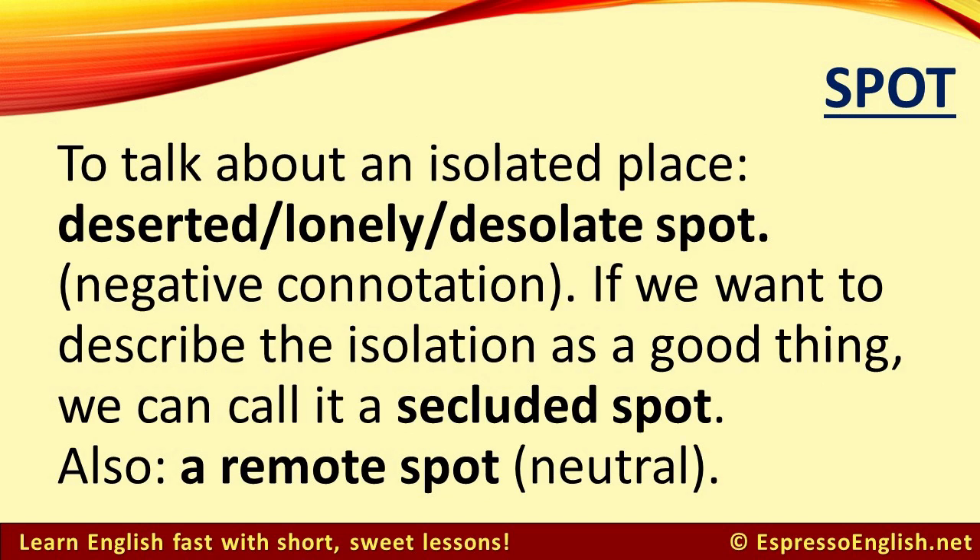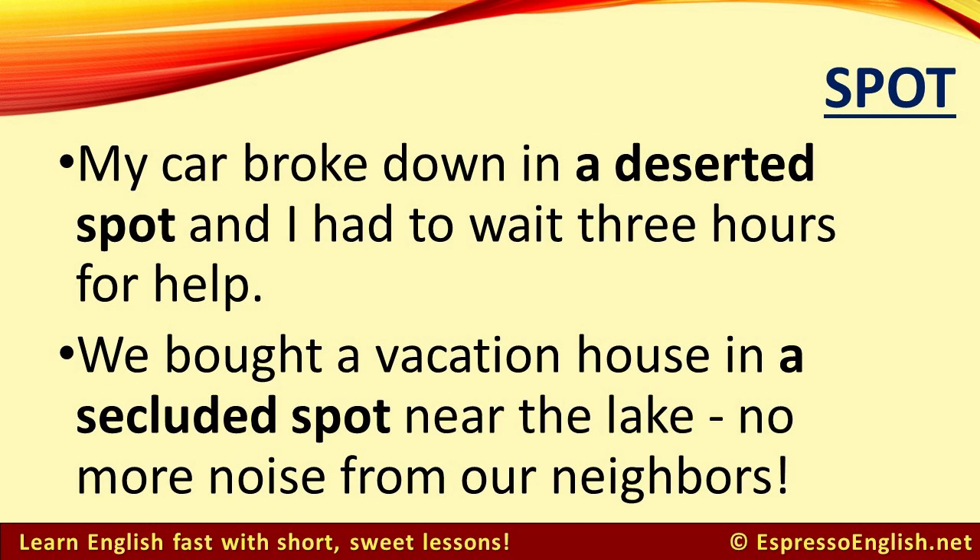To talk about an isolated place, we can say it's a deserted, lonely, or desolate spot. These three words have a somewhat negative connotation, like the isolation is a bad thing. If we want to describe the isolation as a good thing, we can call it a secluded spot. There's also the expression a remote spot to describe a place that is far from other things — this is more neutral, not specifically good or bad. For example, my car broke down in a deserted spot and I had to wait three hours for help. We bought a vacation house in a secluded spot near the lake — no more noise from our neighbors.